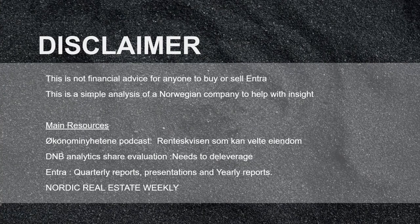Disclaimer: this is not financial advice for anyone to buy or sell Entra. This is a simple analysis of a Norwegian company to help with insight. Some of the main resources I've used include a podcast from Økonominyhetene, which is Hegnar — a financial newspaper in Norway — as well as several DNB analytics and Nordic Real Estate Weekly. I've also used Entra's quarterly reports, presentations, and yearly reports. Hope this helps. Have a nice day, cheers!